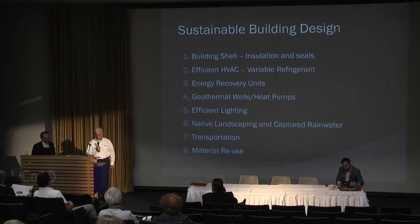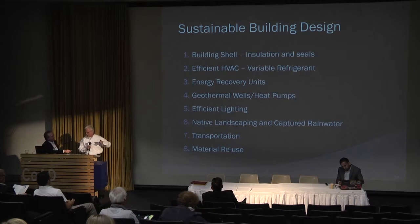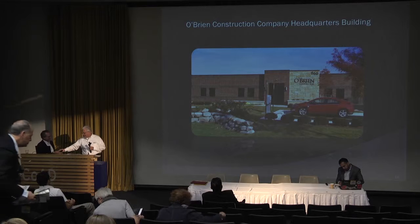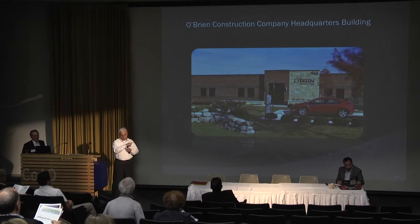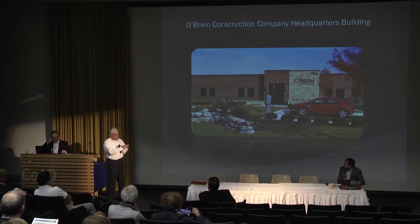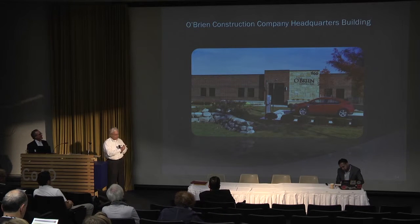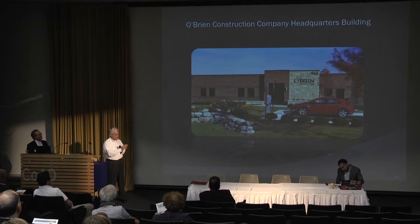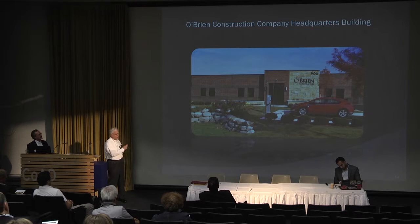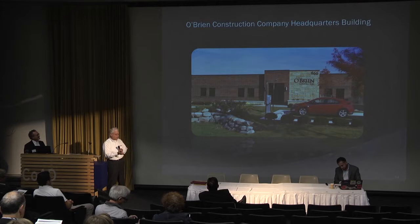Good morning, and thank you for allowing us to show you a presentation of our building that we're very proud of. This building was a reuse building in Troy, Michigan — it was Ike Shepard's building, a structural engineer on Livernois Road in Troy. Being a reuse building, our keynote speaker suggested you first make your building energy efficient and then go to other energy items.